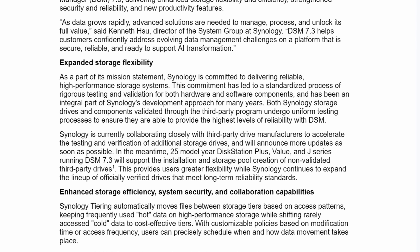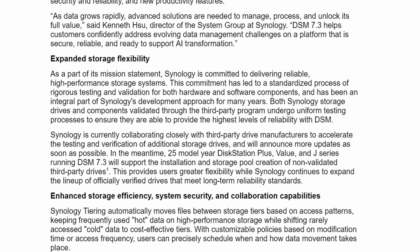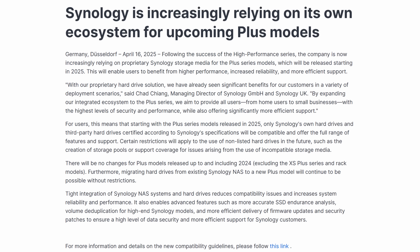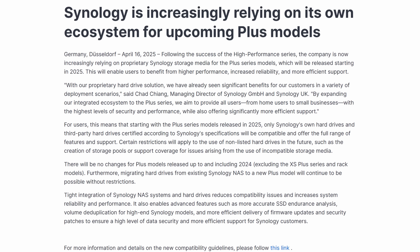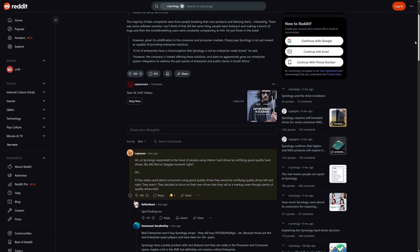Synology has just made a major announcement today concerning their support for third-party drives moving forward. Back in April of 2025, Synology basically made an announcement saying that on their 25 series, they aren't going to let you use whatever hard drives you want. You will only be able to use hard drives from their verified list, which essentially was only their branded drives.